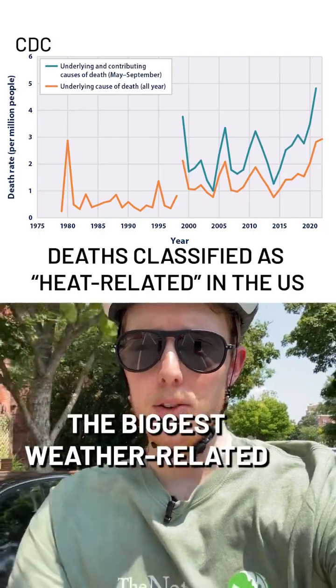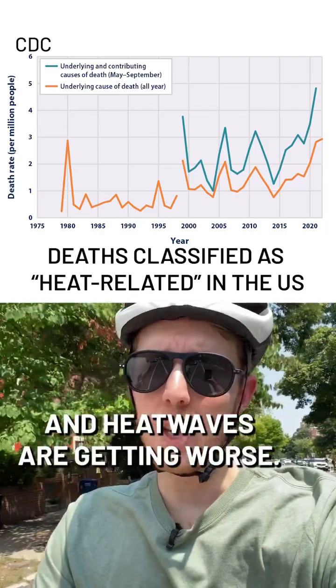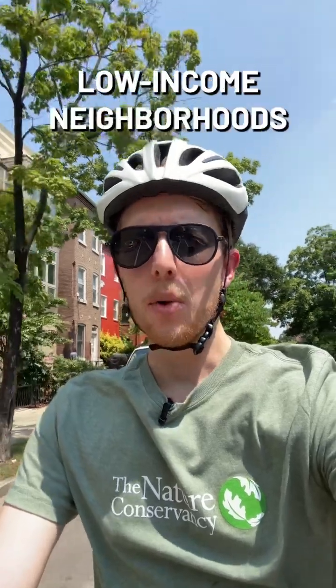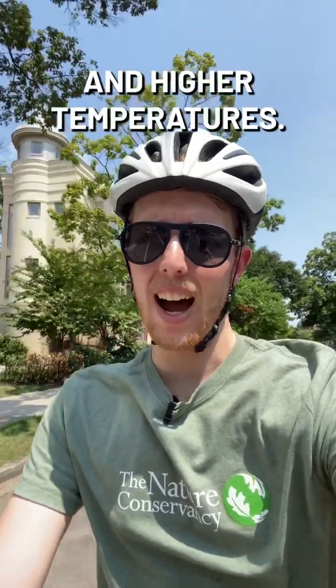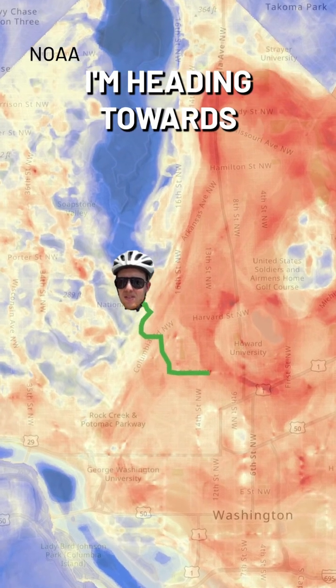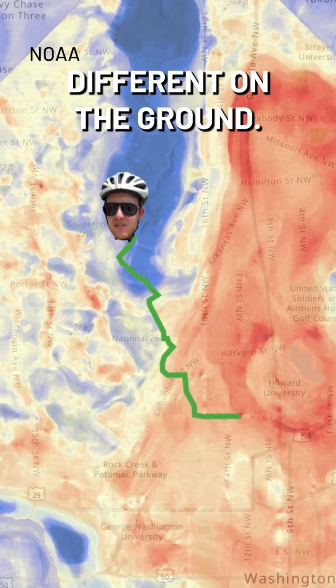Heat is already the biggest weather-related cause of death worldwide and heat waves are getting worse. This issue doesn't impact us all equally. Low-income neighborhoods often have less tree canopy and higher temperatures. This map shows air temperatures across DC. I'm heading towards a cooler neighborhood so let's see if it looks different on the ground.